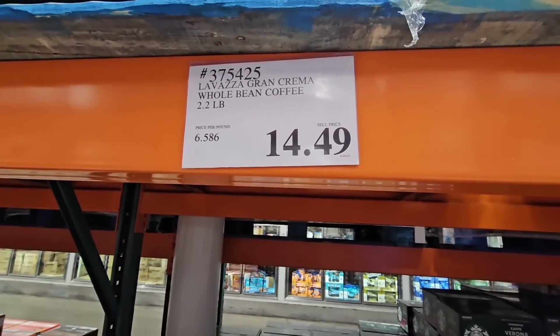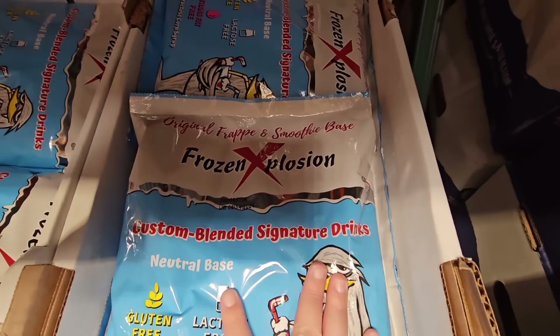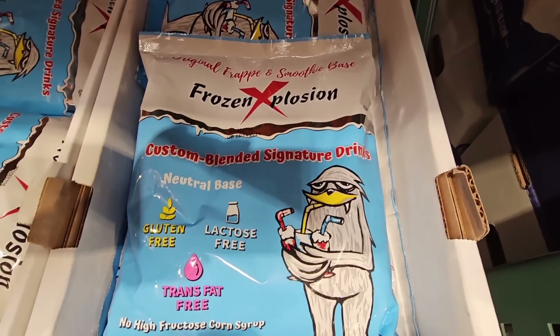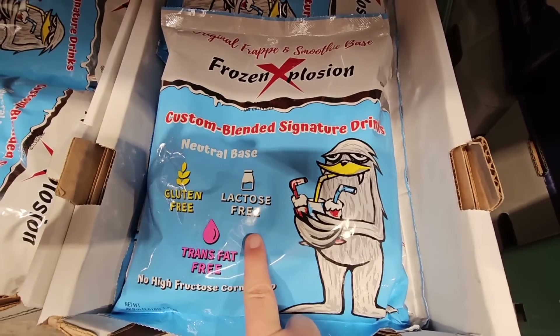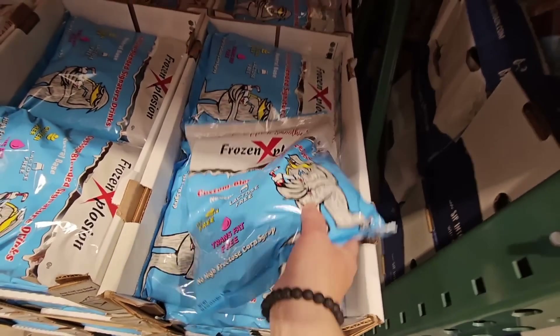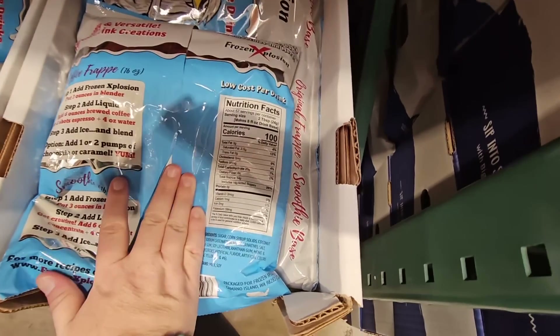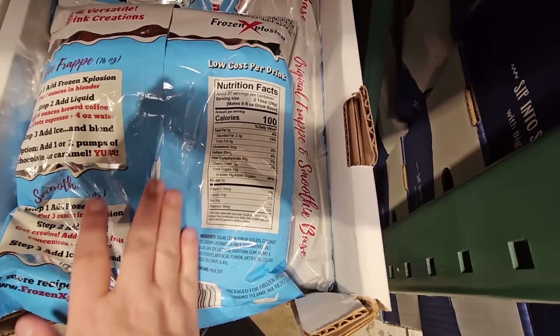So when we come here to Vegas, it's always something a little special because we just know we're going to get good coffee here. It's a whole bean, 2.2 pounds for $14.49. There's a lot of different coffee items here at Costco. This one is really interesting — it's a neutral base, frozen explosion, gluten-free and lactose-free. I guess you just add your own flavors to it. Very interesting.